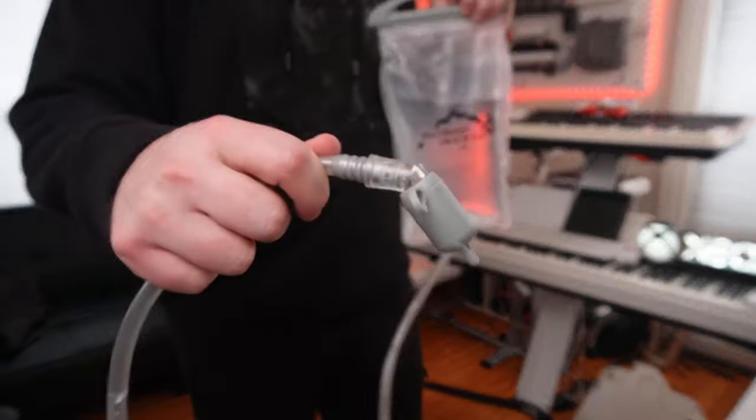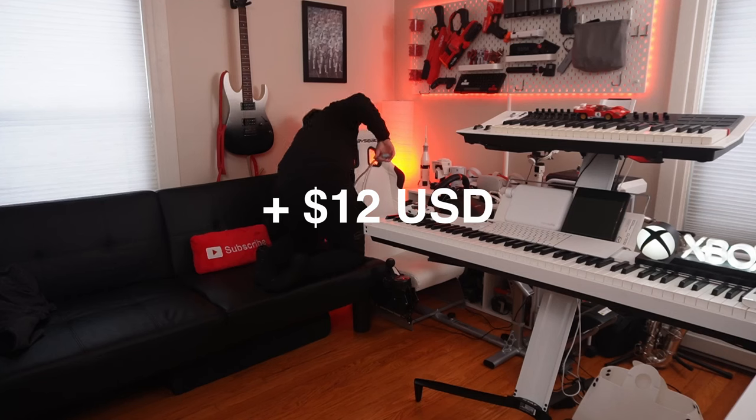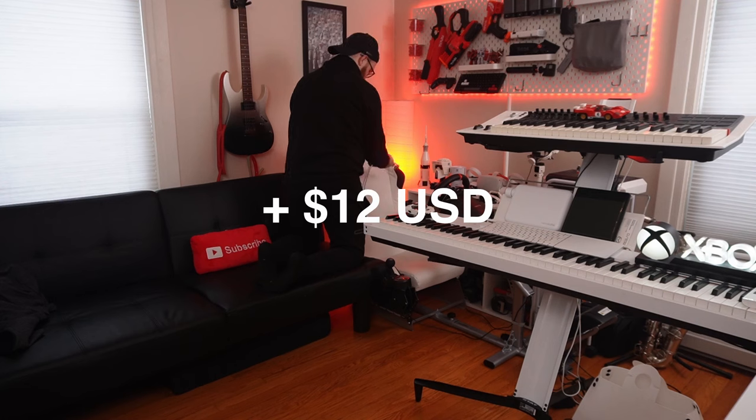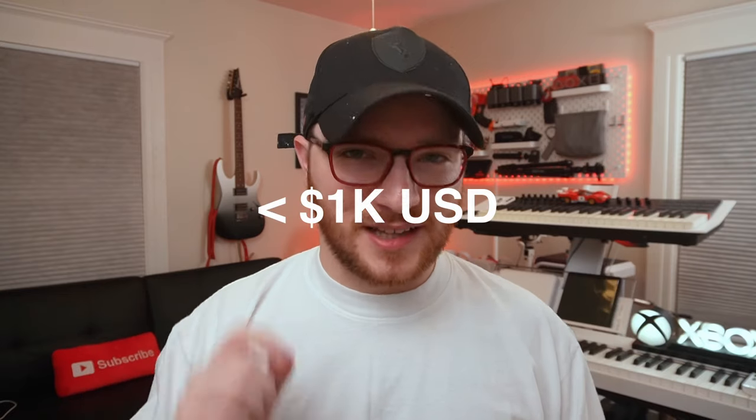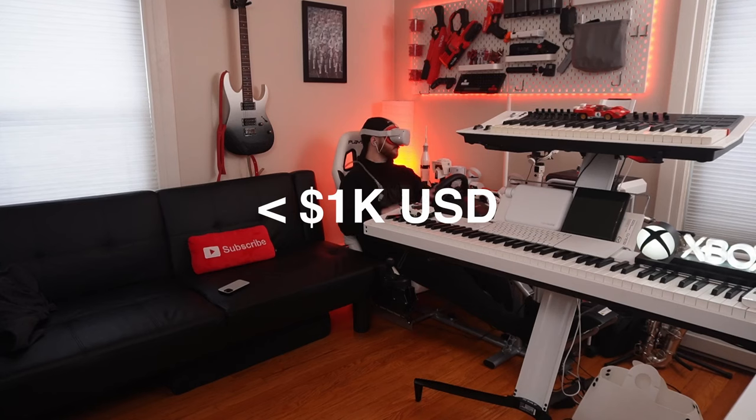After installing the shifter I was immediately ripping up the Shutoko Highway rolling my own gears like I was a member of the Midnight Club. The cherry on top is this $12 gadget I got on Amazon — for those long sessions or full-length simulated races you'll get thirsty and need hydration, just like the real drivers. I bought a $12 water bladder, stowed it in the back velcro section of the seat, and with that I am in complete sim racing love with this setup for less than a thousand US dollars.